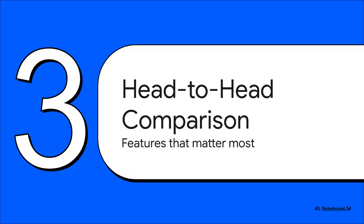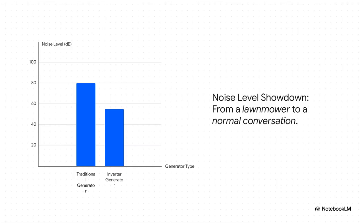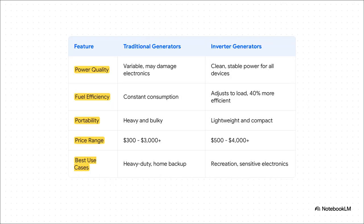So we've got the powerful workhorse on one side and the smart, modern solution on the other — two very different ways to get the job done. Now let's put them side by side and see how they really stack up. Let's start with maybe the single biggest difference: the noise. Picture a lawnmower running right outside your window — that's pretty much a traditional generator. Now imagine just having a normal conversation with someone — that's an inverter. For anyone who's ever gone camping or has neighbors, that difference is absolutely everything.